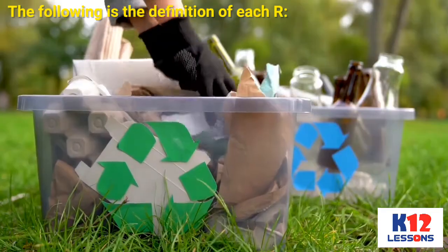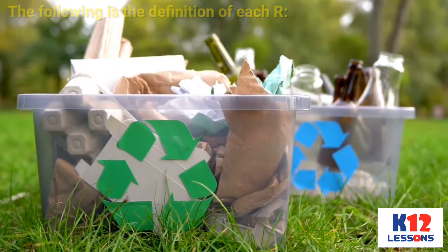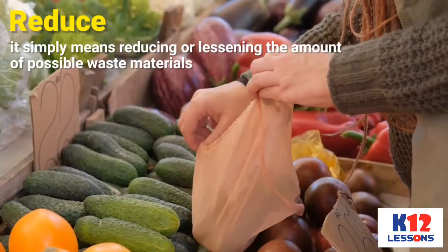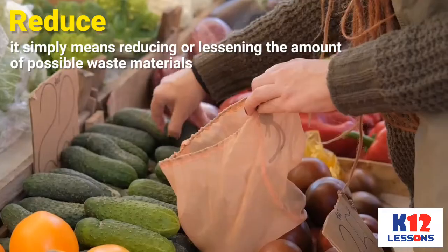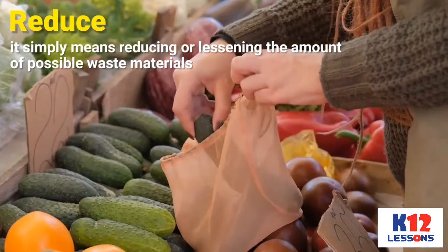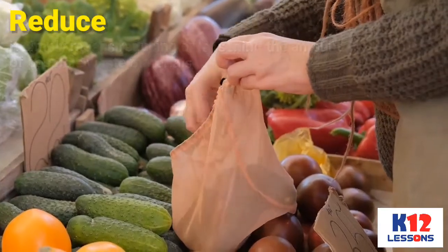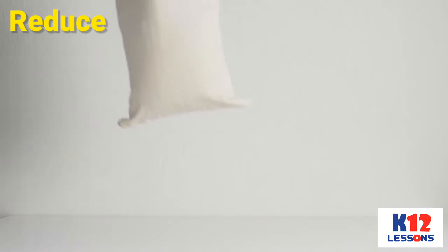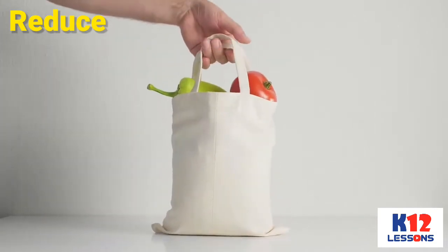The following is the definition of each R. Reduce — it simply means reducing or lessening the amount of possible waste materials. Example: Using a big eco bag to carry many items as one, instead of individually placing the items in a plastic bag.